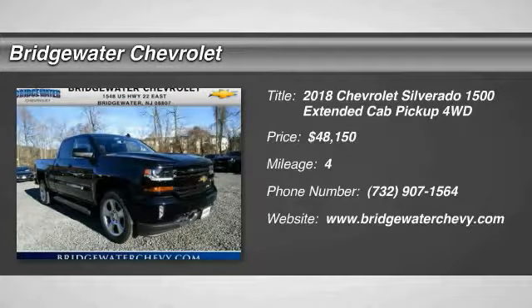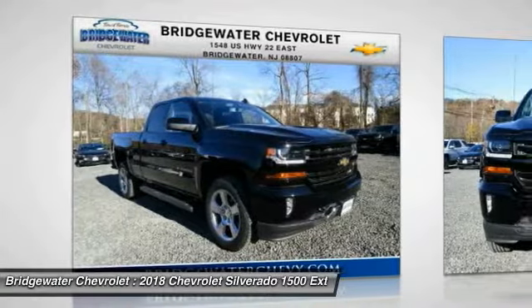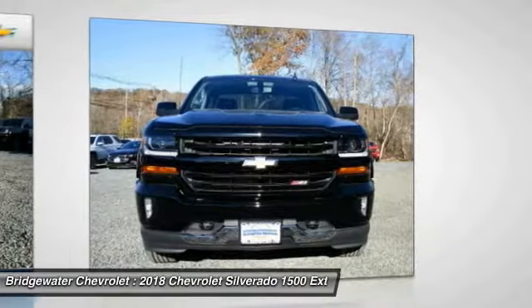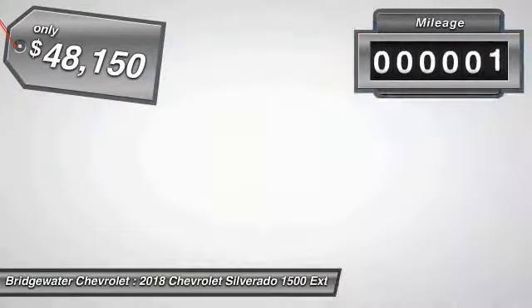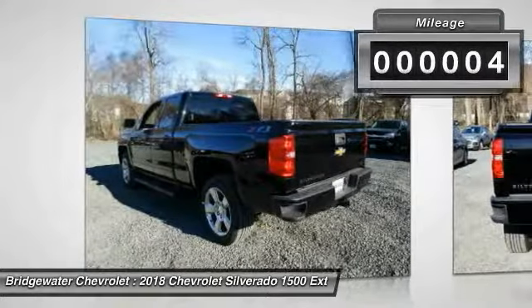We are pleased to show you the 2018 Silverado 1500. The Chevy Silverado 1500 has the lowest cost of ownership of any full-size pickup and is priced below $50,000. This vehicle has less than 100 miles.